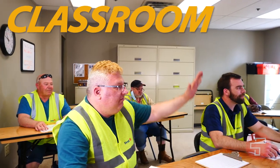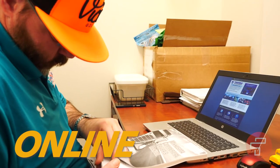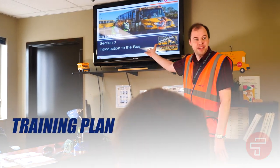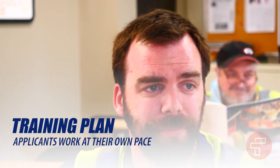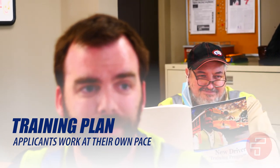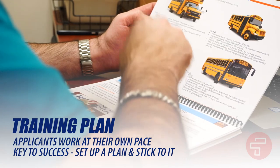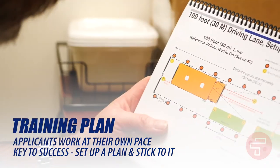There is classroom-style training for an in-person, structured environment, and online tools for independent learners. Your First Student hiring representative will review these training tools and set up a specific plan that works for you. Each applicant works at their own pace and comfort level to pass these tests. The key to success is to put together a plan and stick to it. First Student is here to support you through this process.